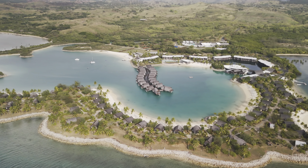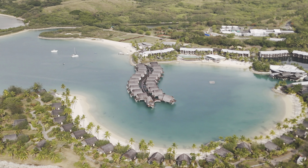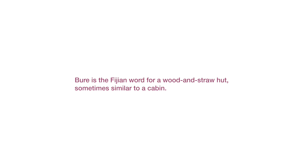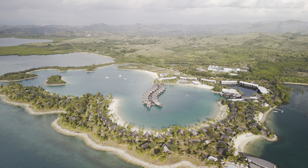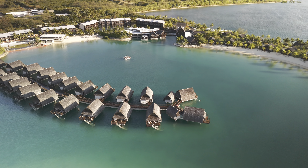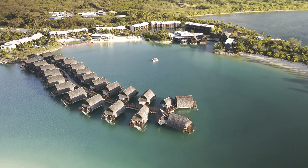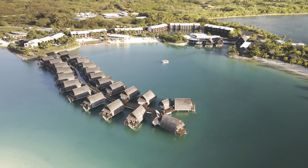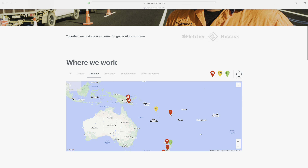Of the 114 villas, 92 are freestanding beachside villas — or "bures" as they like to call them — which is a native Fijian word for a wood and straw hut similar to a cabin. The remaining 22 are the iconic overwater villas very often associated with Fiji. Marriott Momi Bay is a five-star resort built in 2016 by Fletcher Pacific Construction, a construction company from New Zealand.